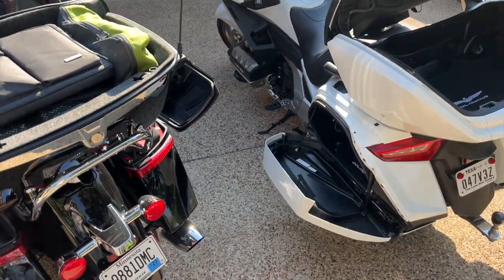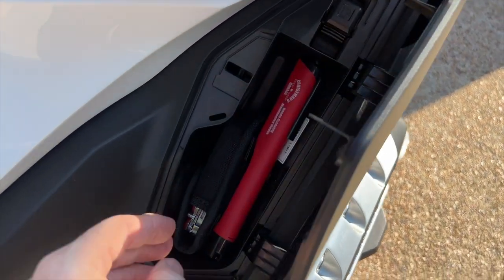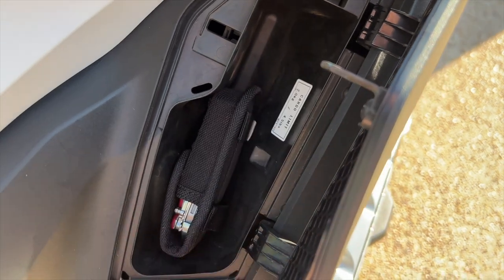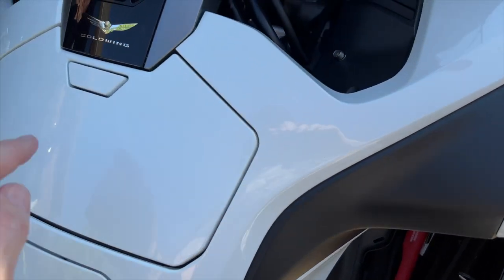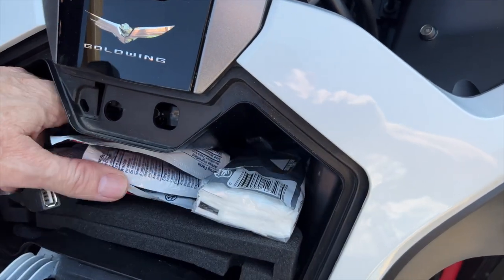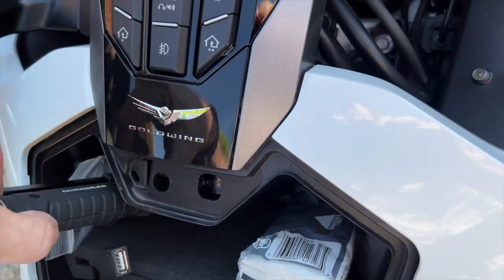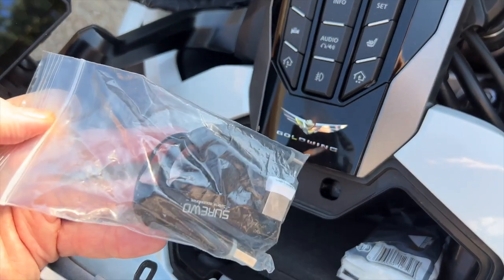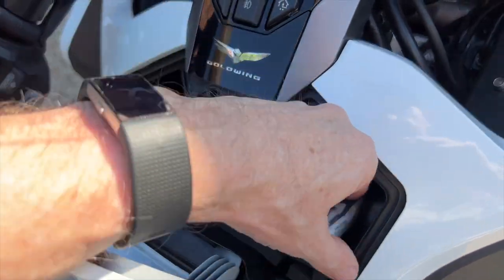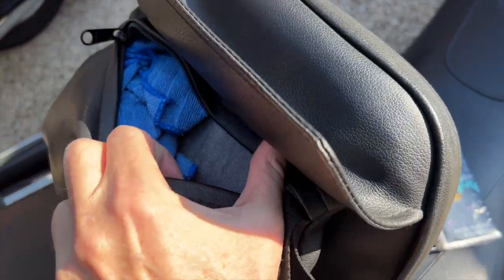Now let's look at the cubby storage. On the Goldwing's right-hand side it's not very big — I've got a little Cruise Man's Garage flashlight and a Leatherman tool, and that's all that will fit. Up in the center pocket I keep some wet ones, my cell phone, an emergency Pathfinder LED flashlight, and a little bag of cables and tissues. I also keep a few rags in a small bag behind the Utopia backrest.